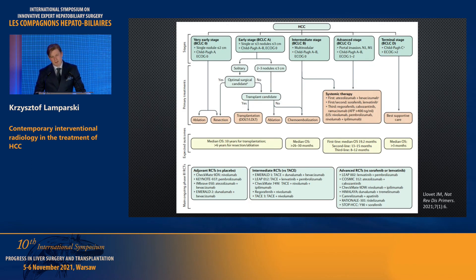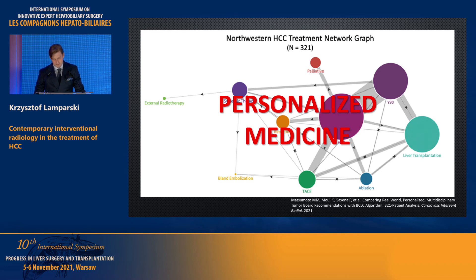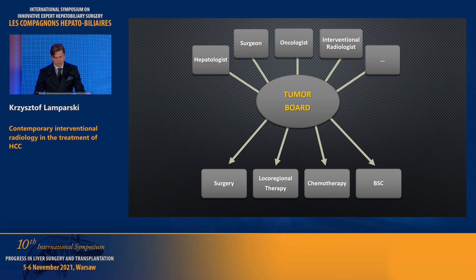To summarize: initially we thought the only direction was left-to-right progression, but we realized that in some selective groups of patients we can achieve right-to-left — meaning downstaging. Now I believe the time has come to focus on combining different modalities. A very interesting graph proposed by a Chicago group shows we must know how to juggle different modalities and not be afraid of combining them. To make this work, we must extensively discuss patients during tumor boards. This is what personalized medicine looks like, and this is how the future of HCC treatment looks — requiring a multidisciplinary team.